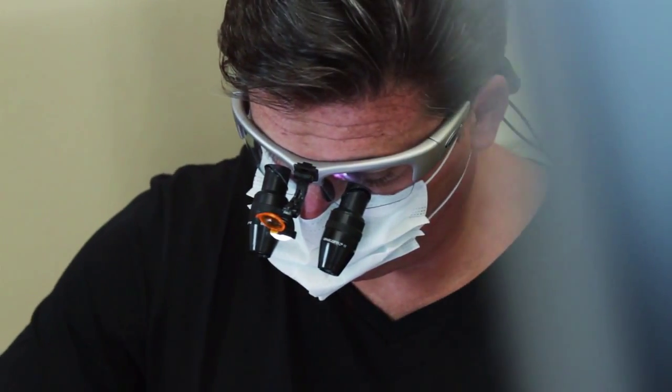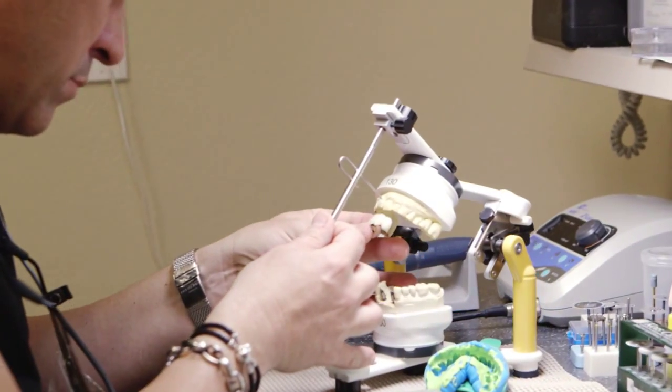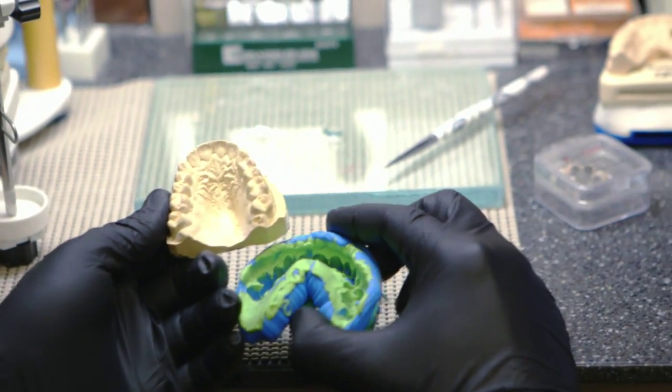We try to keep the restorations as small as possible using the best quality restorative product, and of course that's where 3M plays into this. A lot of my peers still to this day feel that impression material is just a bunch of goop you put in the mouth. We know nothing is farther from the truth. We have experimented, tested, and been privileged to beta test a lot of products during development. The variance of impression materials is so dramatic.